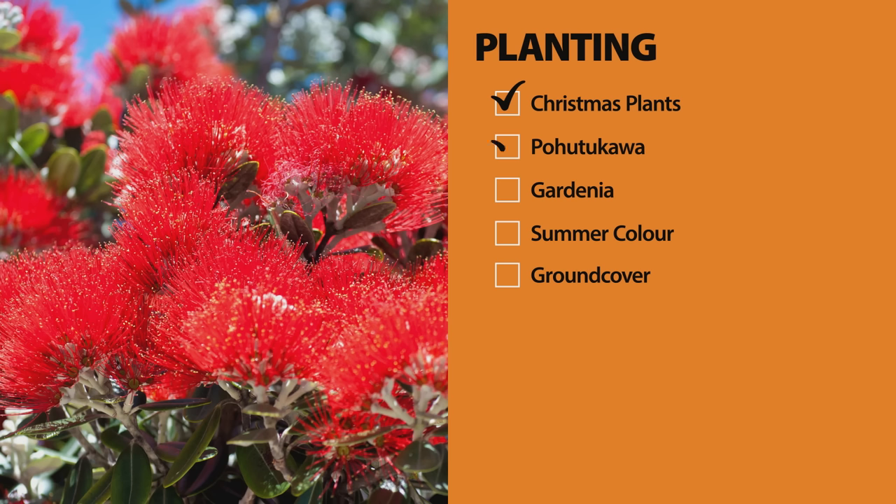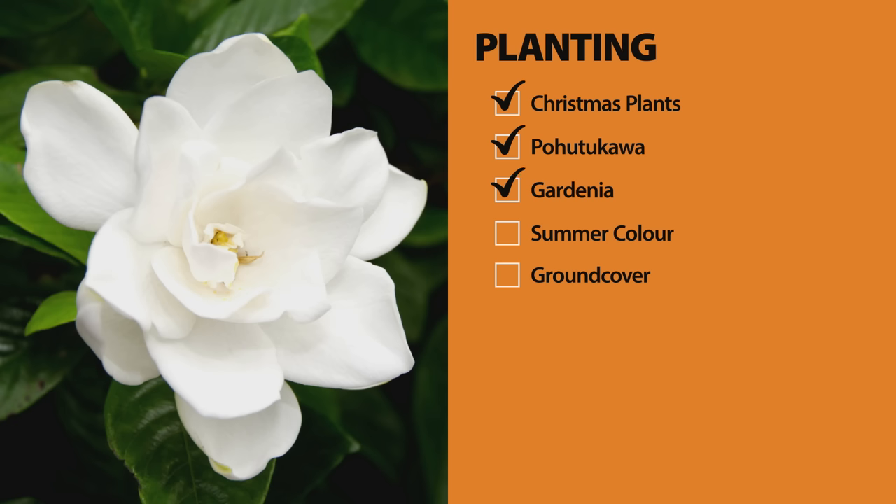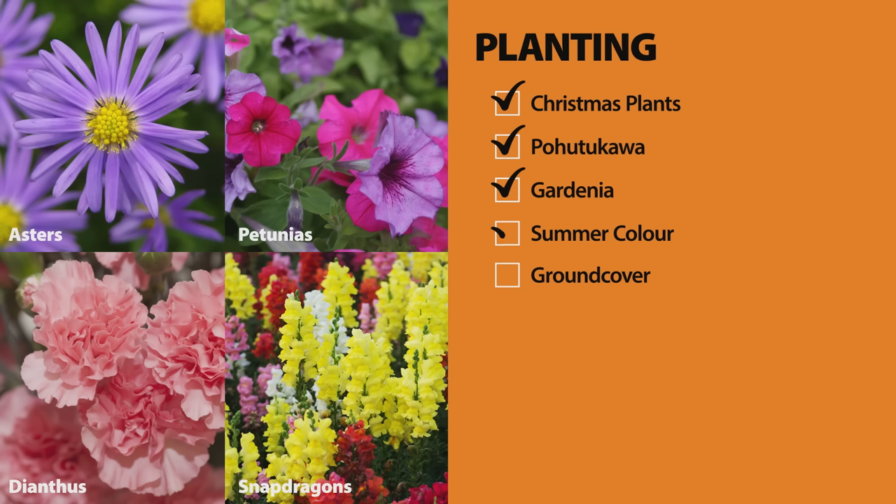If you prefer a native, pohutakawas are in full bloom. Gardenias do well planted this month — they're a really fragrant and popular subtropical plant. If you want some instant color, we've got loads of options.